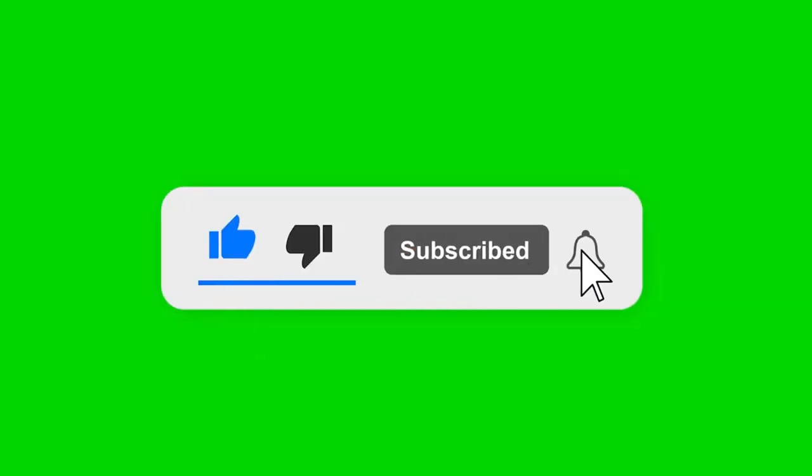Like, comment, and share. Please subscribe to my channel and check the links in the description below. Thanks for watching.